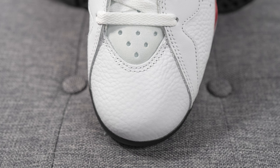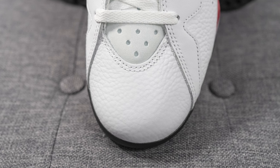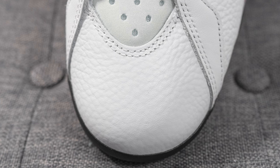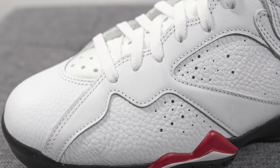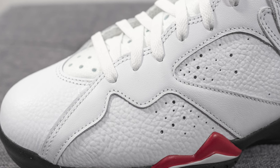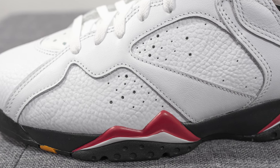Diving into the details — the upper of this pair is constructed primarily out of white colored leather. On the toe box, the leather overlay is done in a very tumbled style, and while it has a synthetic appearance, the overall feel is decently soft to the touch. Overlaid on top is a smooth leather covering portions of the upper, and underneath we have more of that tumbled white leather, along with different sizes of perforations found on both sides of the sneaker.